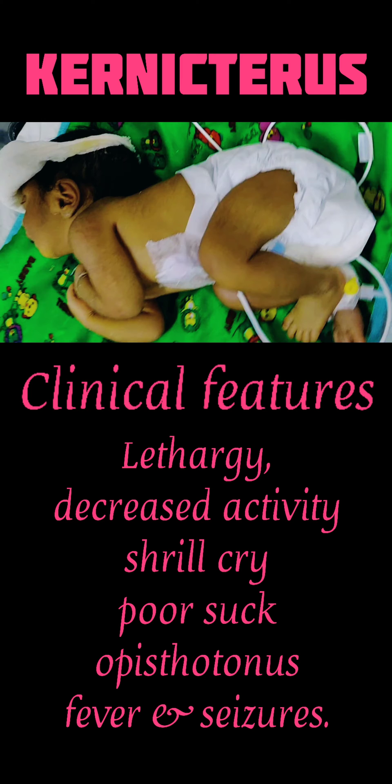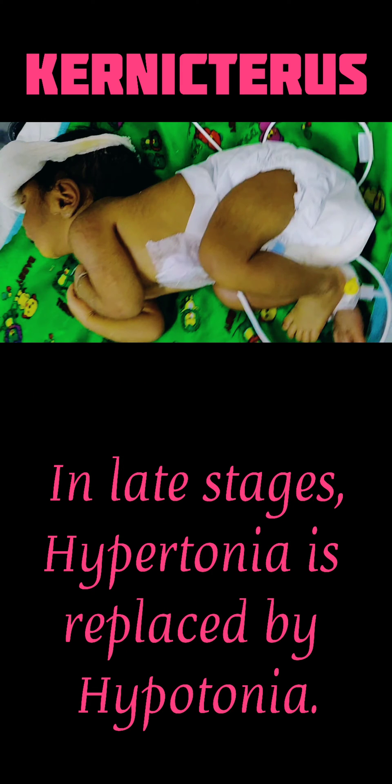In late stages, hypertonia is replaced with hypotonia.